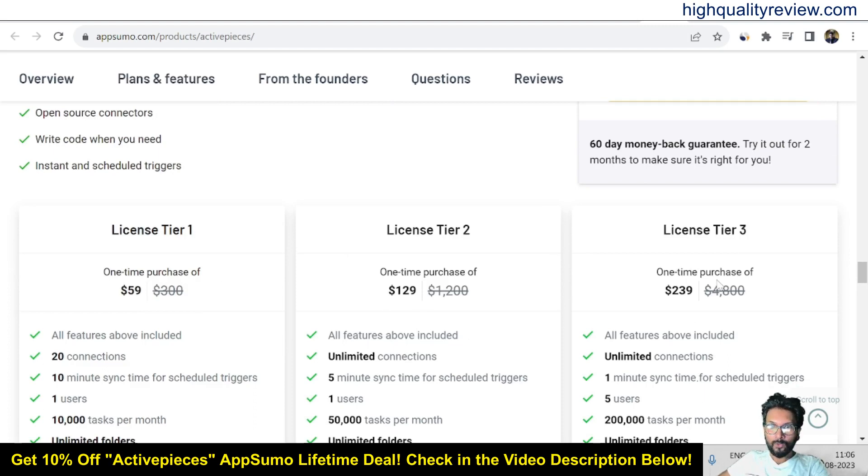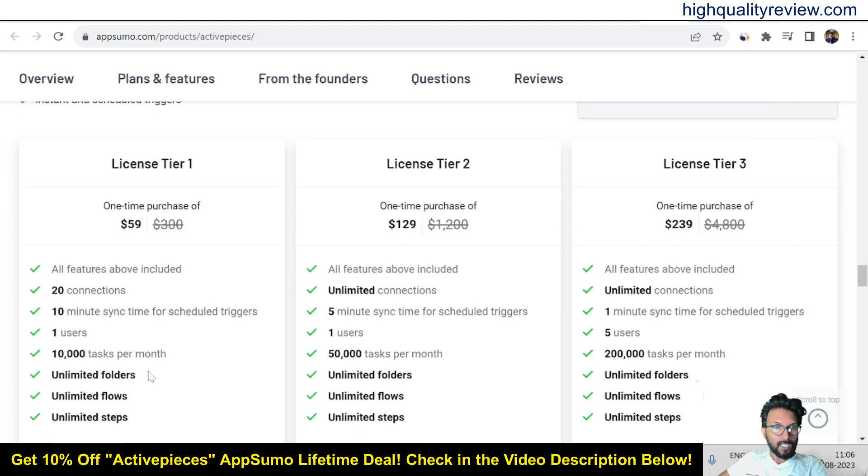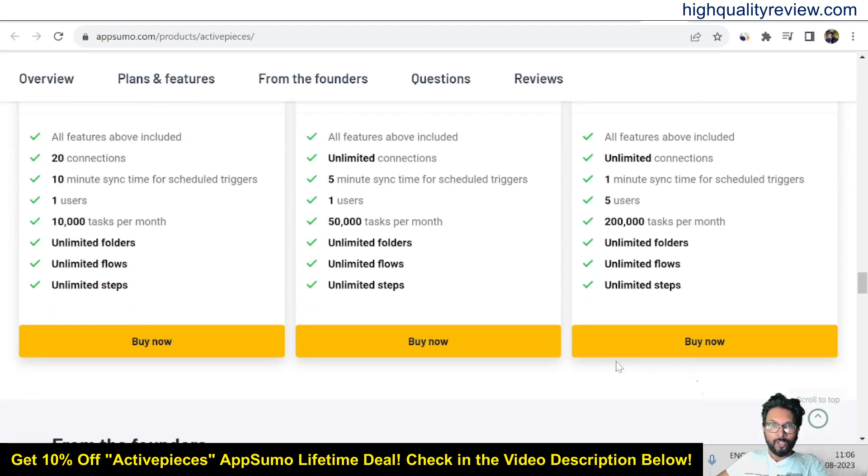The pricing is $59, $129, and $239. Tier 1 offers 20 connections, while Tier 2 and Tier 3 offer unlimited connections. Sync times are 10 minutes, 5 minutes, and 1 minute for scheduled triggers respectively. Tier 1 and Tier 2 support 1 user, while Tier 3 supports 5 users. Tasks per month are 10,000, 50,000, and 200,000 respectively. You can choose as per your requirement.